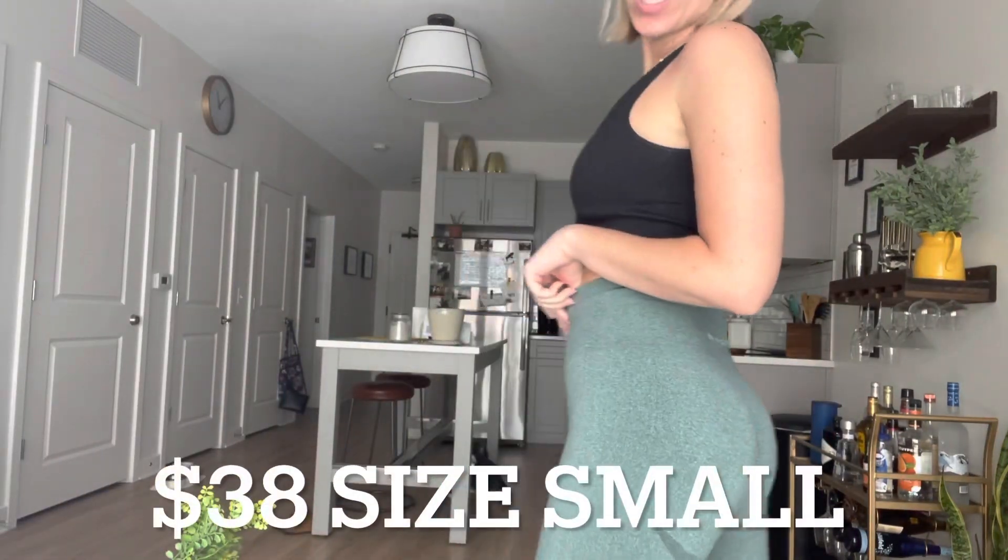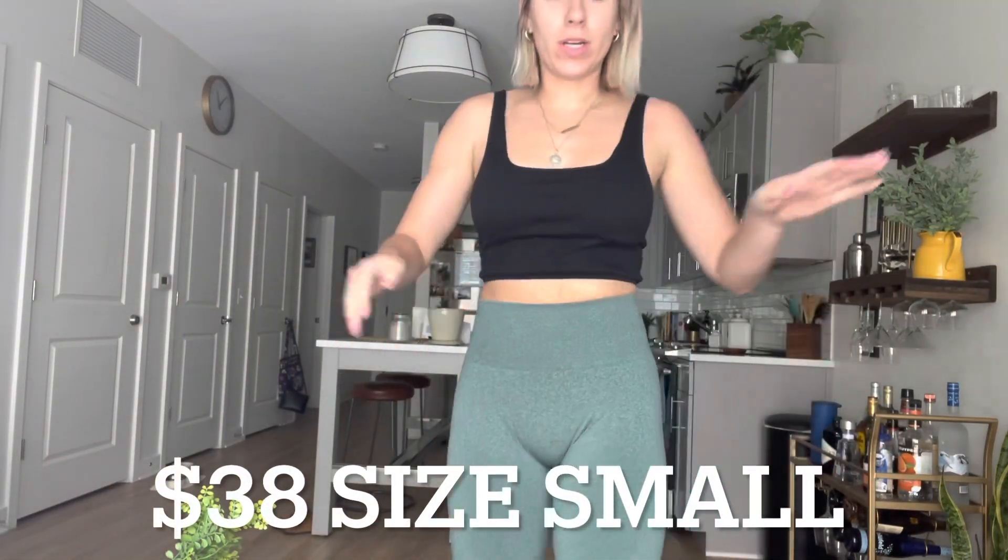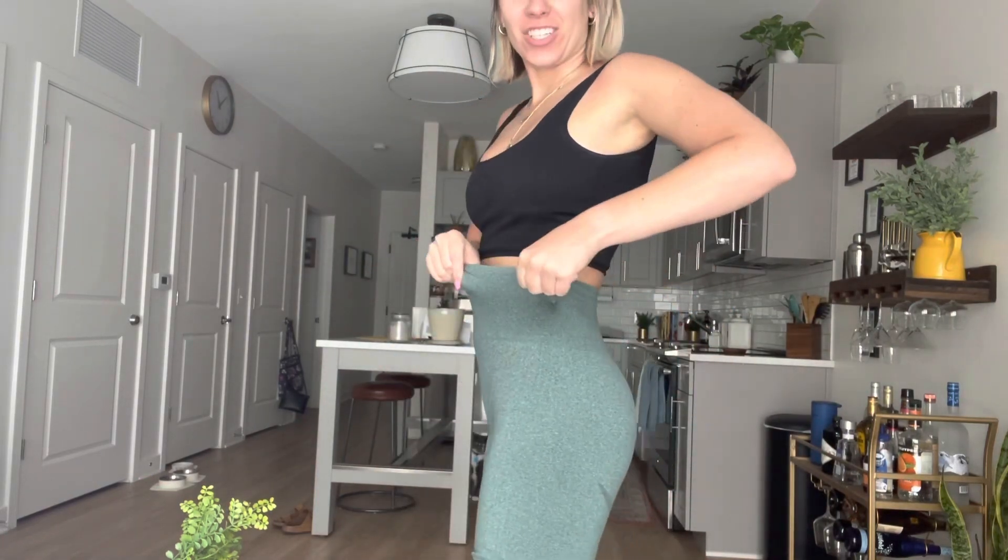The next purchase is biker shorts. I love this color — it's the four-screen colorway. I'm a size small in all of these. They are unbelievably stretchy — like, it's actually insane. The pants were $48 each and the shorts are $38. I really like this brand a lot.